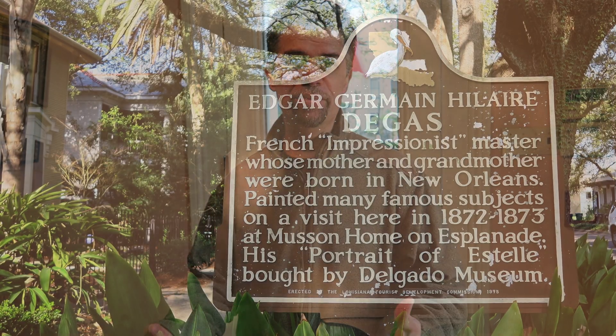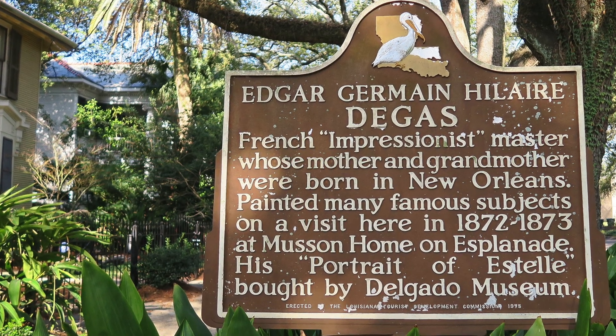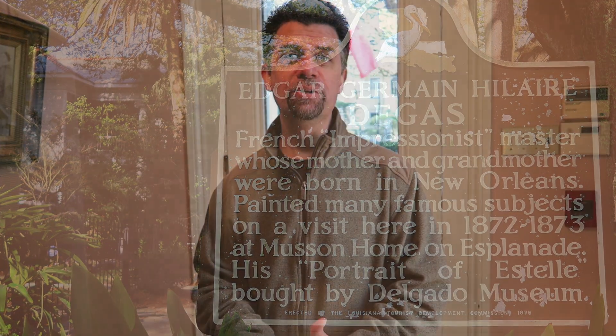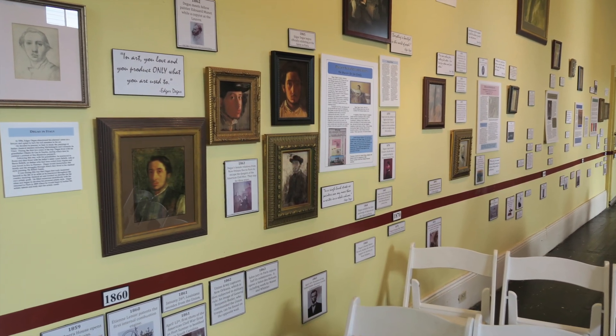Hi, today I'm in New Orleans and I'm actually inside the famous Degas house. This is where the artist Degas stayed when he visited New Orleans — it's actually his family's house. I'm here fortunately able to take a tour, so follow me. The tour starts with a short video and you get to see a timeline of Degas's life.